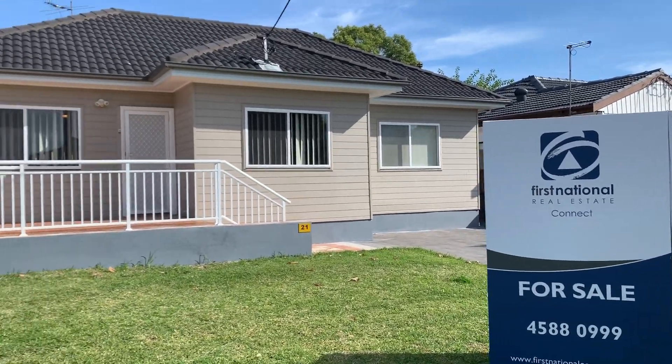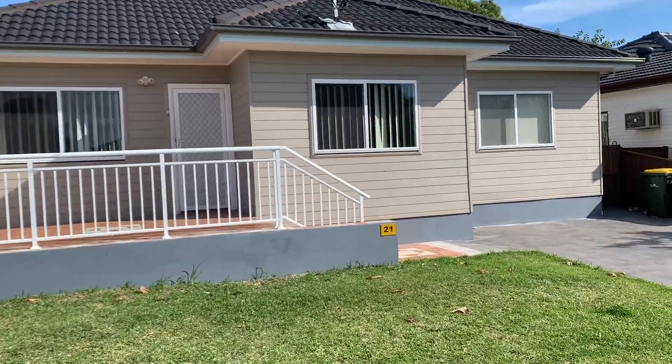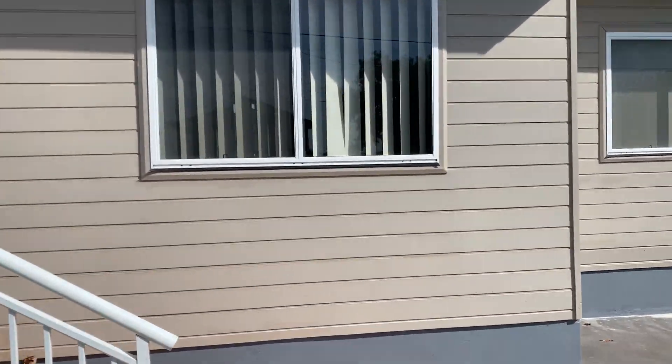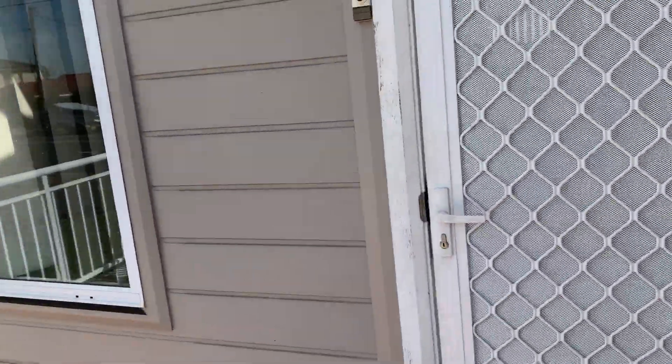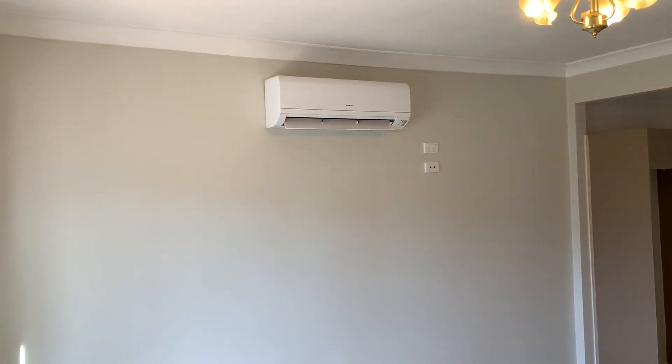I just want to take you through this property at 21 Marsden Road here at St. Mary's. It's a house with a modern granny flat out the back, probably about five years old. The property presents nicely with a nice color scheme.